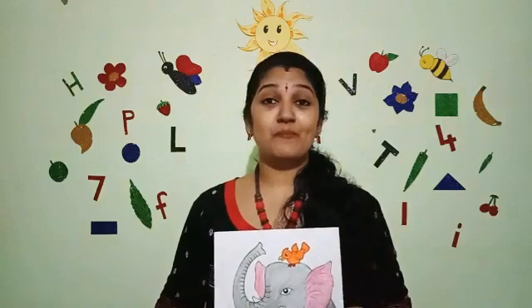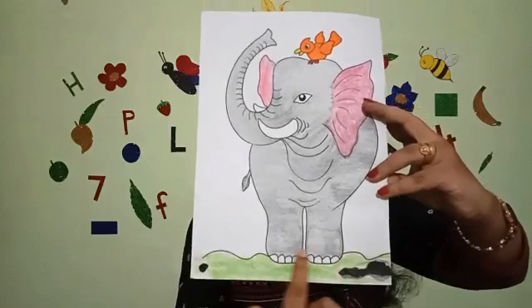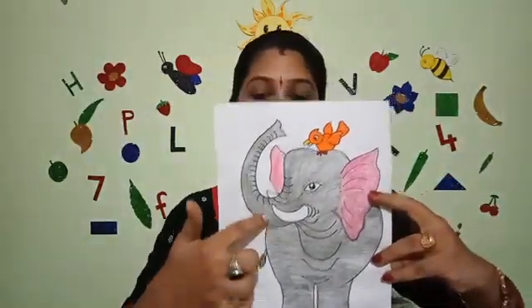The elephant is the biggest animal on land. Elephant is very big. What's the colour of elephant? Elephant is black in colour and it has two tusks. It is white in colour and it has a long nose. It is called trunk, which is black in colour, and it has two ears. Big ears. And it has four legs which are like pillars. Big legs. And see the nails. Then a tail. It has one tail.